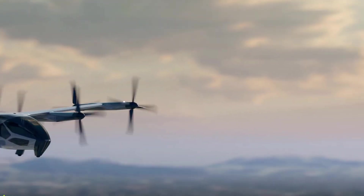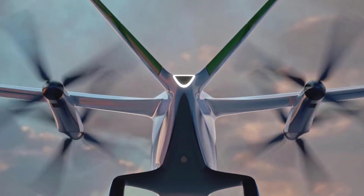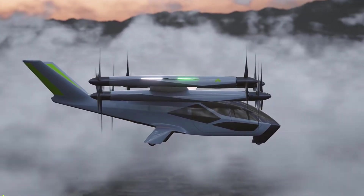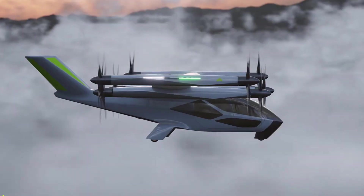and is perfect for new adventures, exploring, and emergency services. The Hyundai SA1 is a major step forward in transportation, showing how we're moving towards smarter, more efficient ways to travel in urban areas.